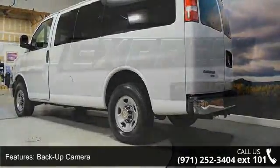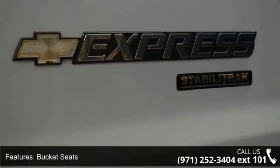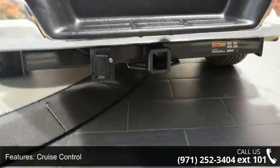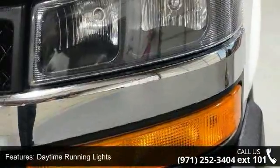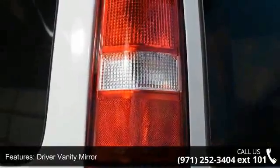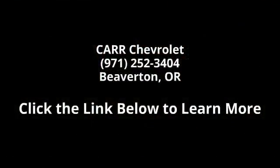Call or click to contact our dealership. We'll see you next time.